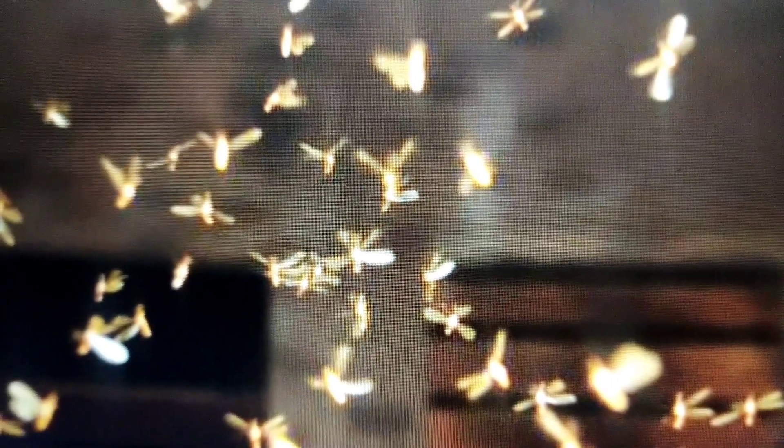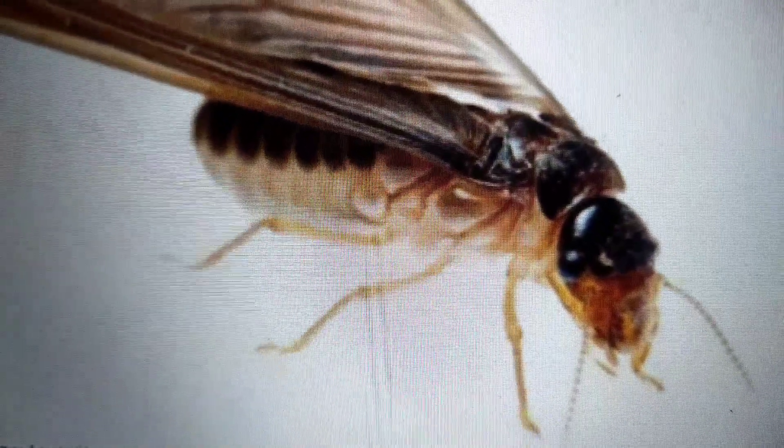After leaving their nest, winged termites will congregate in air swarms and mate with termites of the same species from other colonies. After they have successfully mated, the termites will land, shed their wings, and start the process of creating a new colony.